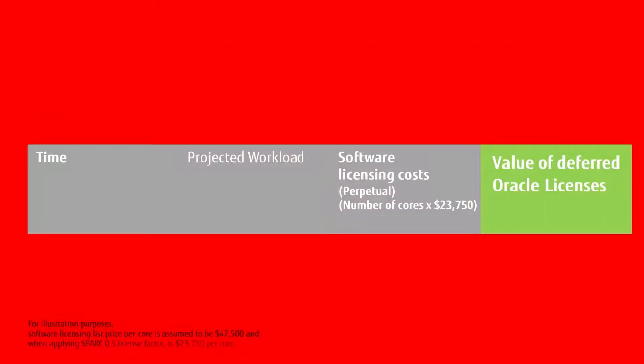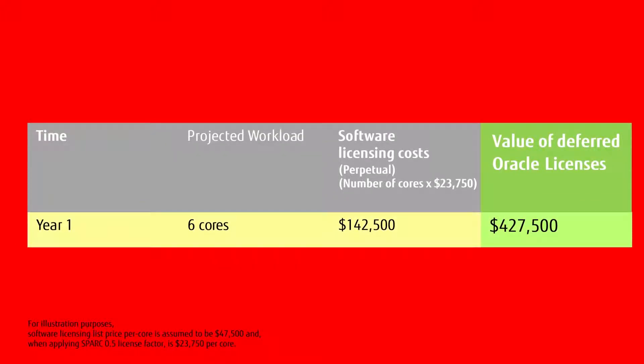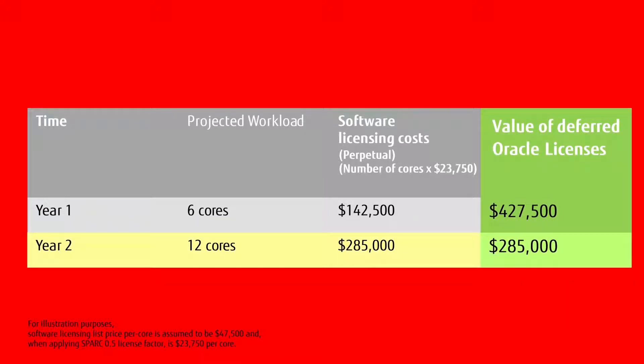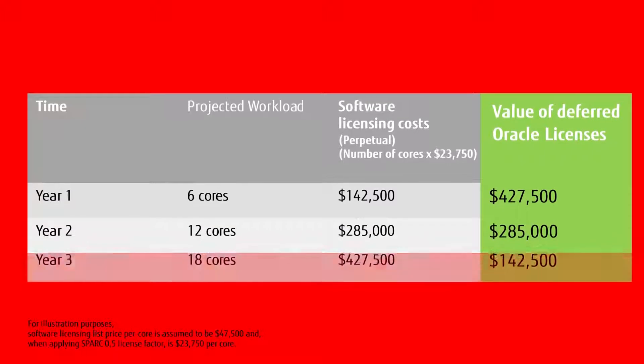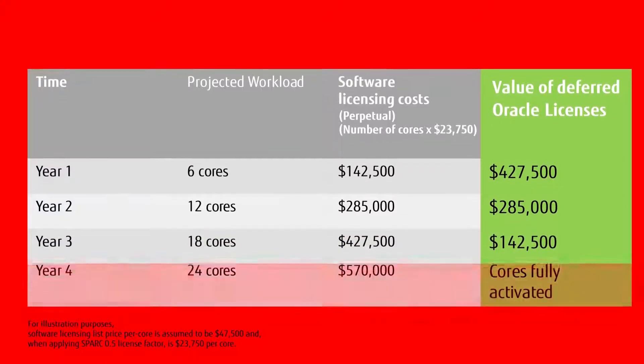How does core activation affect software licensing? Say you purchased a Fujitsu Spark M12-2 system with 6 out of 24 cores initially enabled. You'd pay just $142,500 in software licensing the first year, instead of $570,000 if you had to buy a fully loaded system. And you could gradually grow system capacity as business needs grow. With these savings in annual software licensing, the cost of the Fujitsu Spark M12 server easily pays for itself.